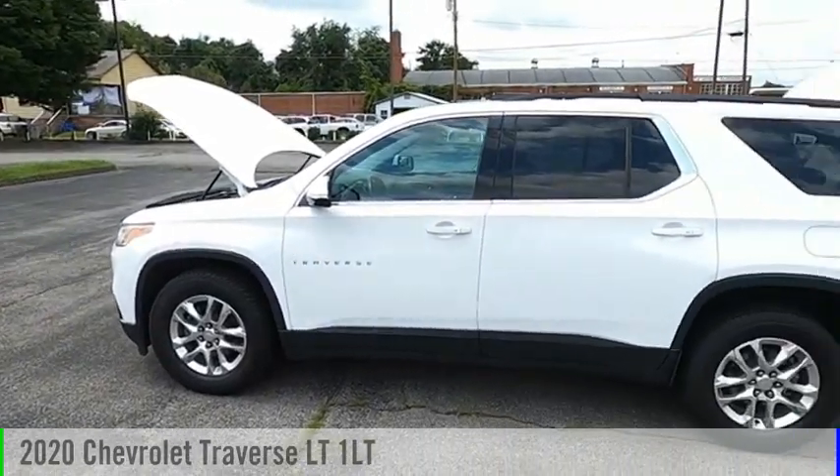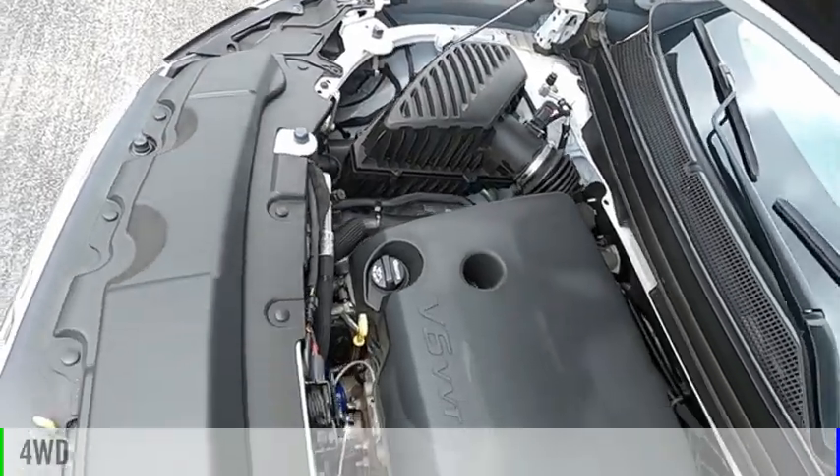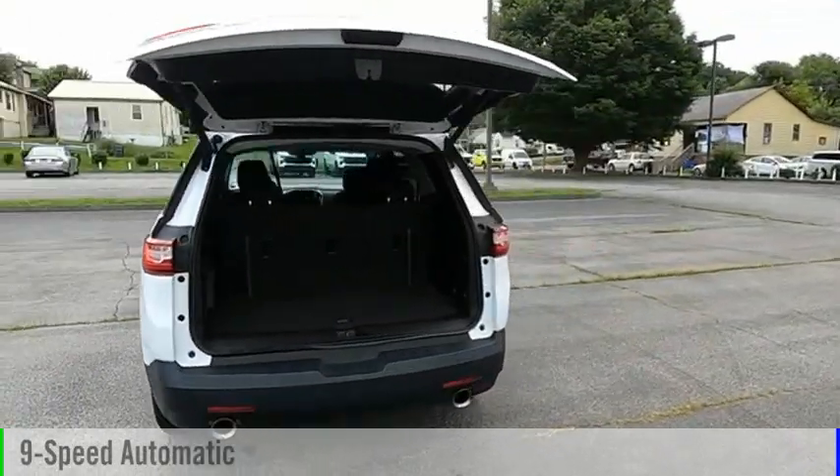You are going to love the 2020 Traverse. This vehicle is powered by a four-wheel drive, six-cylinder, 3.6-liter engine, and comes with a nine-speed automatic transmission.